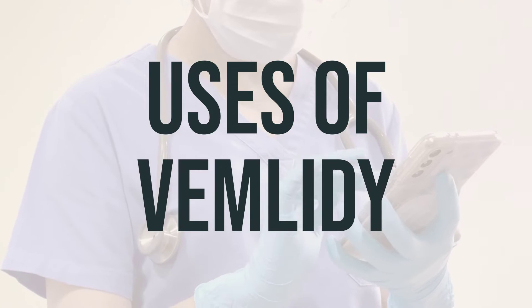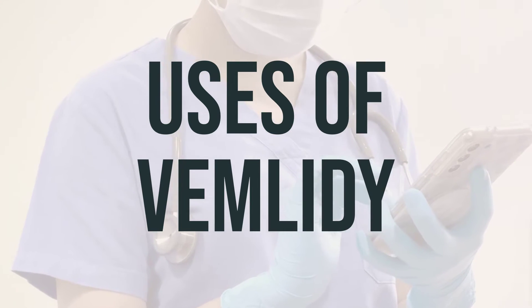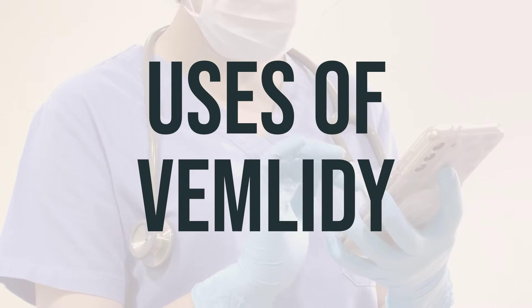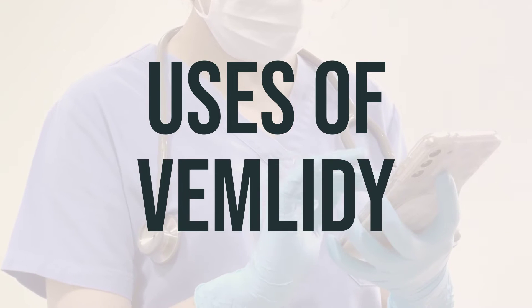It is not known if Vemlidi can cure hepatitis B or can prevent you from passing the virus to others. It is important to practice safer sex by using latex condoms to lower the risk of passing the virus to others.